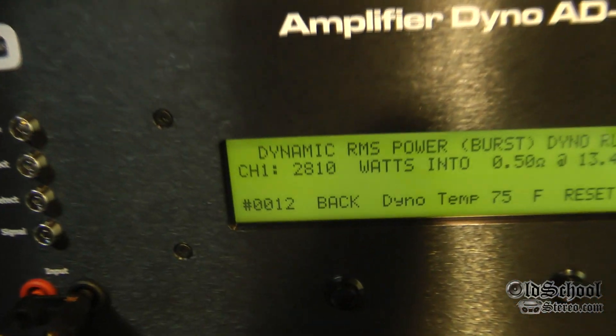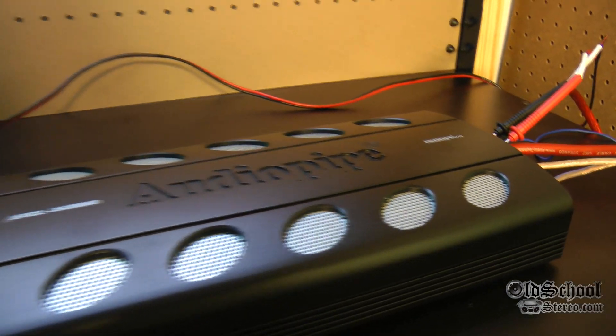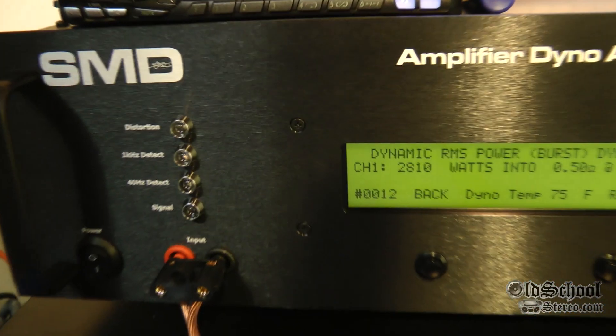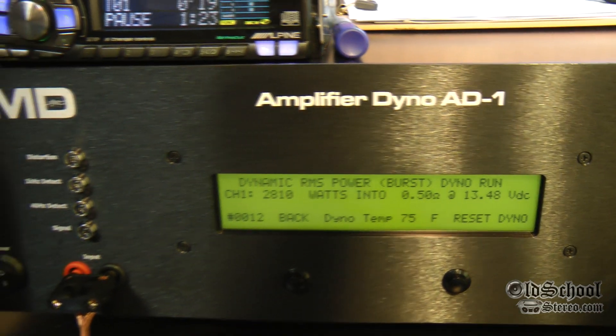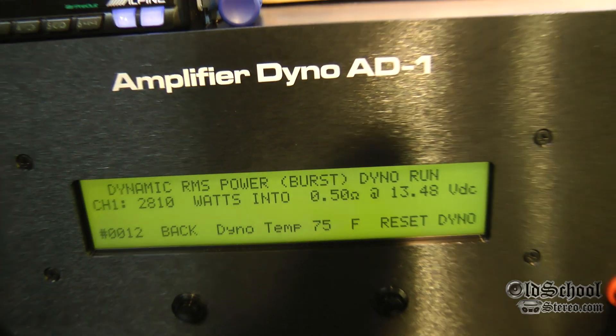2810 watts from this amp — and this amp is less than $200. Wow, that is crazy. This is Big D Wiz, OldSchoolStereo.com, testing a new school Audio Pipe. Stay tuned for the full review coming up soon. Until next time, I'm out of here.